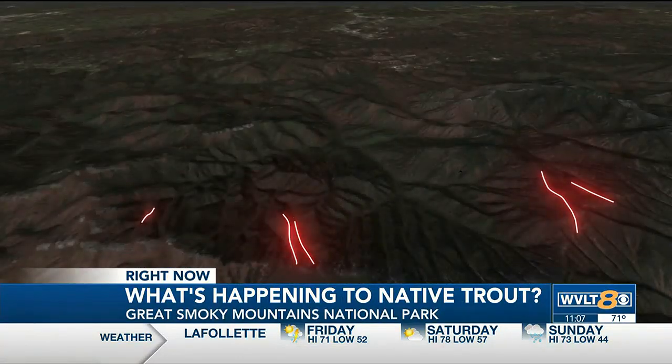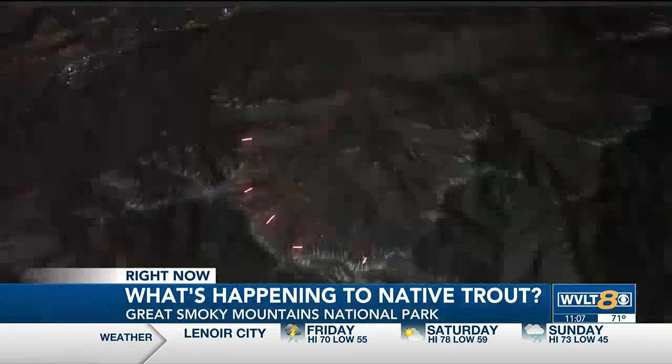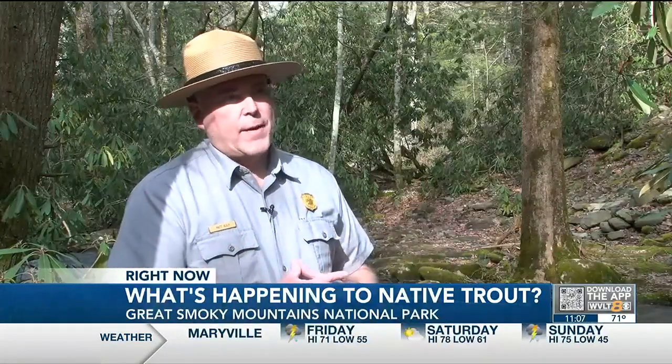The farther upstream you go, the worse the water quality is — smaller, colder streams right here under Clingmans Dome. Legally, these and other streams are impaired. When a rain event comes and it drops pH by another unit to a unit and a half, you're getting into a place where they just can't survive. We're violating the Clean Water Act for pH.